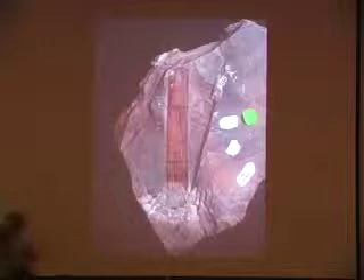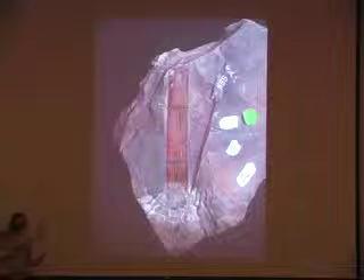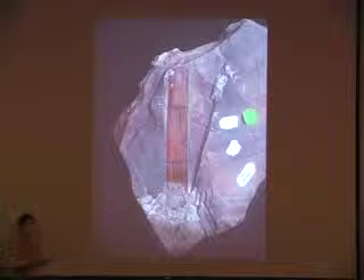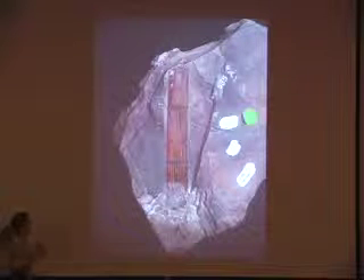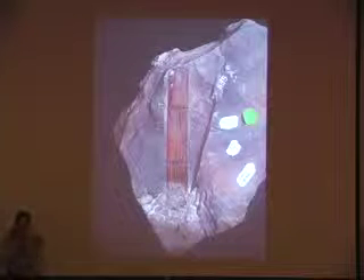In rivers and river floodplains we start finding some really interesting land plants. This is the inner core of a horsetail rush. Some of these horsetail rushes got up to 90 feet high and about 8 to 9 inches around. This one is about an inch and a half across because it's just the inner part of it.